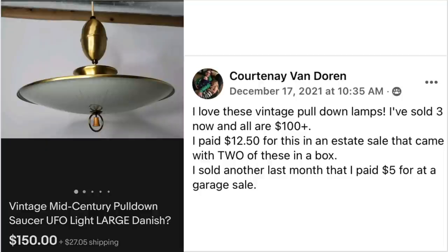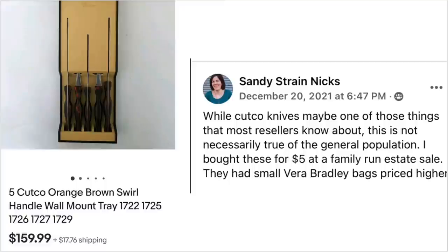Courtney Van Doren loves vintage pull-down lamps — she's sold three now and all are $100 plus. She paid $12.50 for this one at an estate sale that came with two in a box. It's a vintage mid-century pull-down saucer UFO light, sold for $150. Sandy Knicks bought five Cutco orange/brown swirl knives with handle mount tray for $5 at a family estate sale, sold for $159.99.